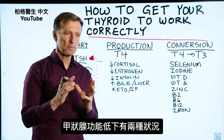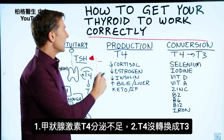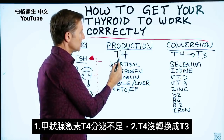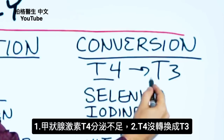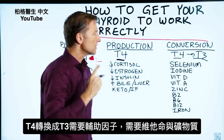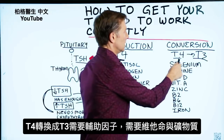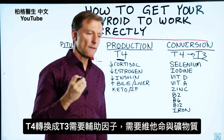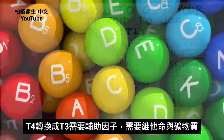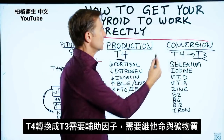There are really two main problems with a hypothyroid condition: either you're not making enough thyroid hormone, usually T4, or you're not converting T4 to T3. So let's first talk about the conversion. In order to convert T4 to T3, you need co-factors — you need helper vitamins and minerals. All these nutrients help contribute to this conversion.